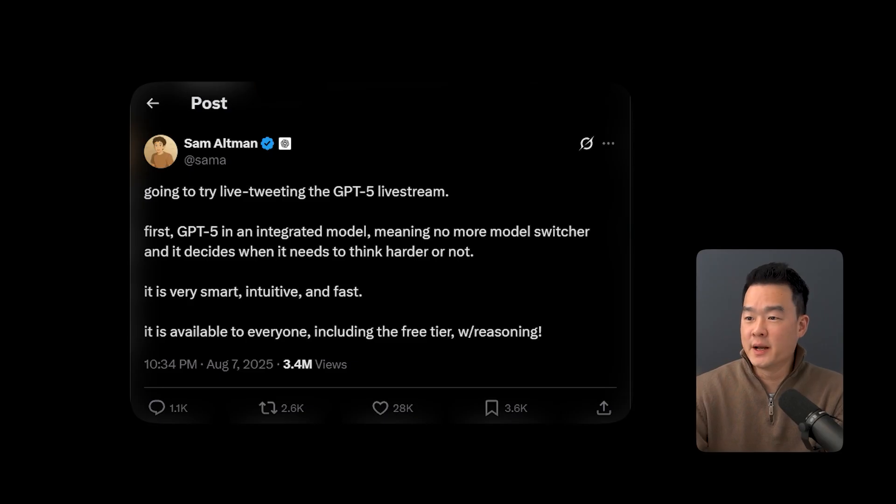Before we get to the use cases, I want to quickly summarize three of the biggest updates that GPT-5 got. Number one: remember you used to have to switch between models depending on what you're trying to do — 03 mini, 4.0, 03 — it's pretty confusing. But now everything is integrated into GPT-5 and it will decide for you whether it needs more time to think or not.